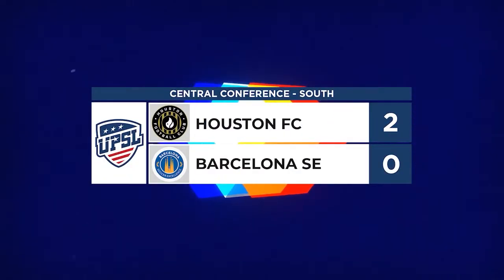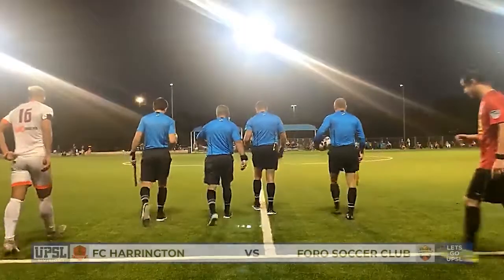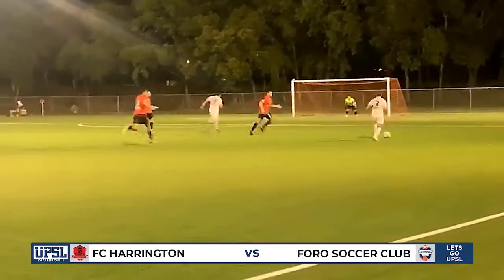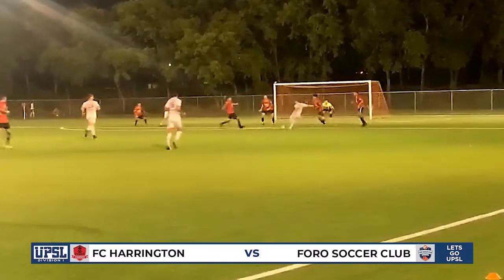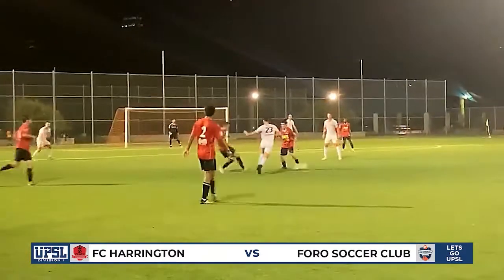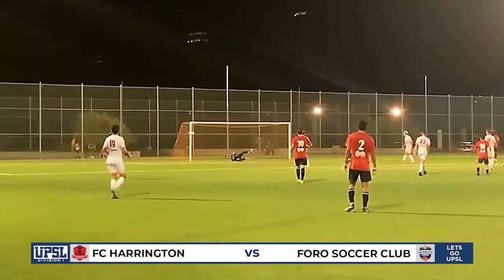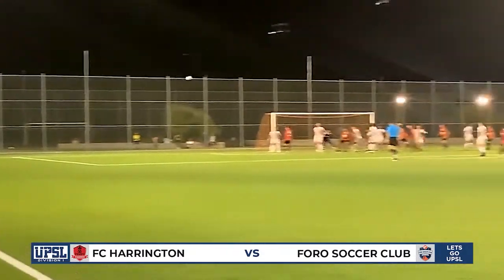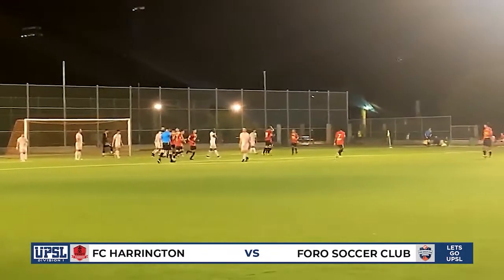In the other semi-final we have FC Harrington and Foro Soccer Club. Foro Soccer Club in the white attacking early on — wants to go left, wants to go right, and a bit more curve on that ball and it might have found the top corner. But FC Harrington come the other way from distance — great save, with the ball bouncing in front of you, difficult technique. But the keeper can't get to that one — that's the first goal for FC Harrington, the header from the corner, and they are up and running.